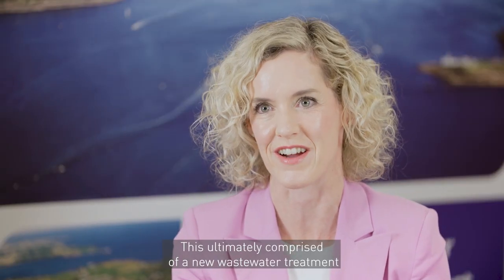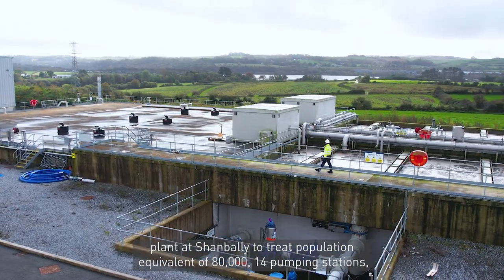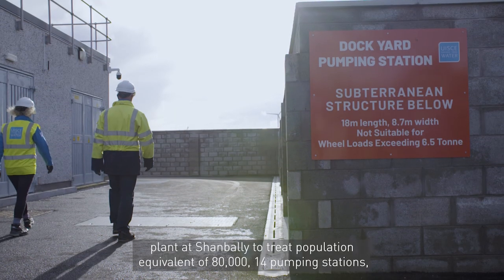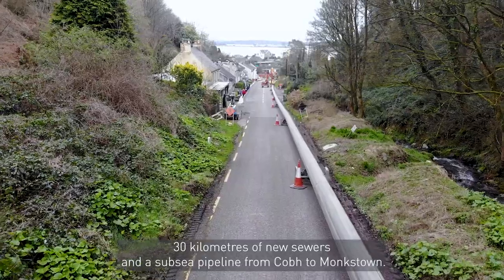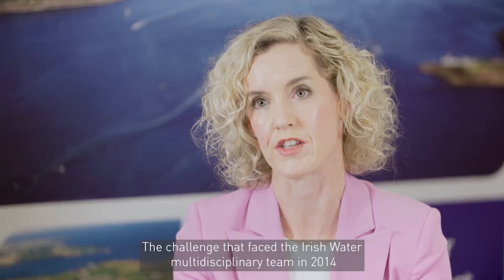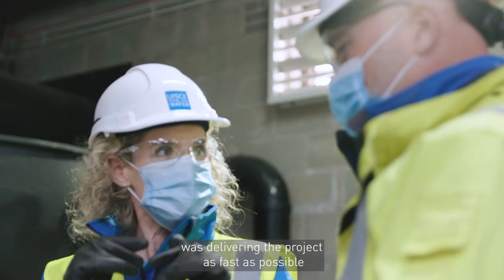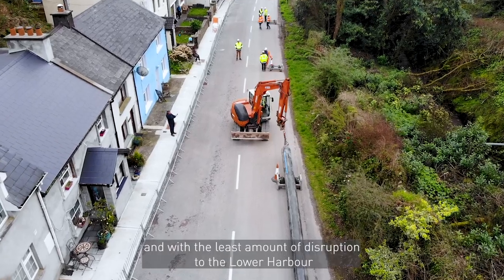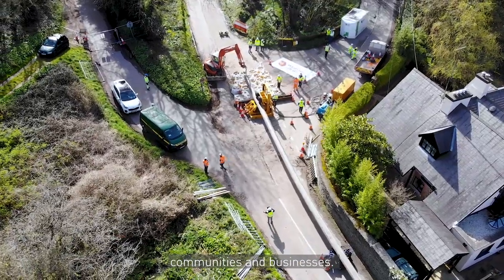This ultimately comprised a new wastewater treatment plant at Shanbally to treat a population equivalent of 80,000, 14 pumping stations, 30 kilometres of new sewers and a subsea pipeline from Cobh to Monkstown. The challenge that faced the Irish Water multi-disciplinary team in 2014 was delivering the project as fast as possible and with the least amount of disruption to the lower harbour communities and businesses.